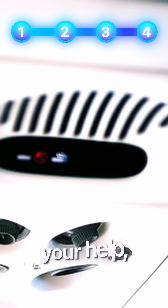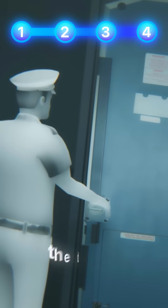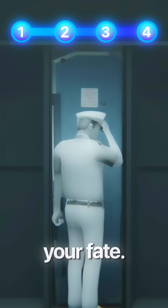You studied these four key points and screenshotted the cheat sheet at the end of this video, so when the flight attendant said, 'Oi mate, we need some of your help, raise your hands,' you raised your hand. Shaking, you head to the flight deck, but realize the door is locked.